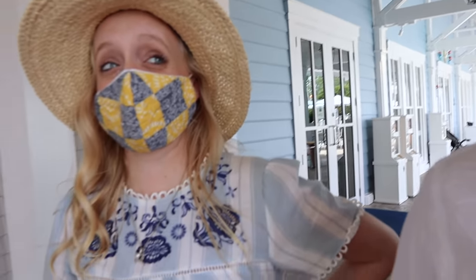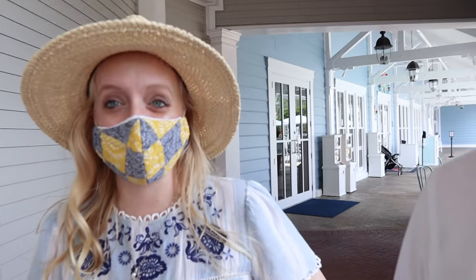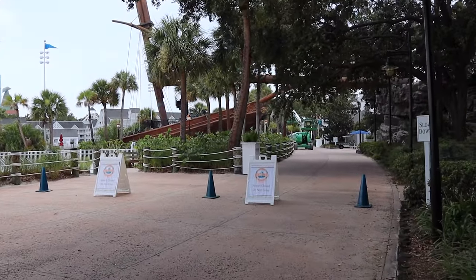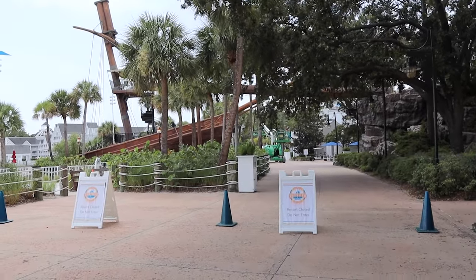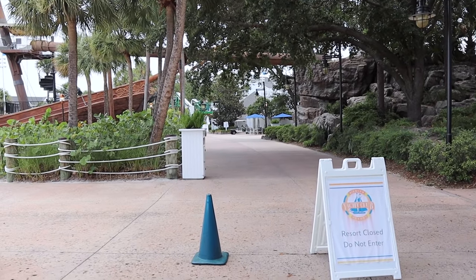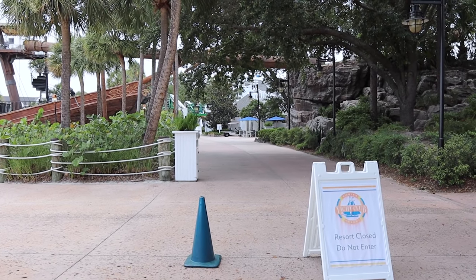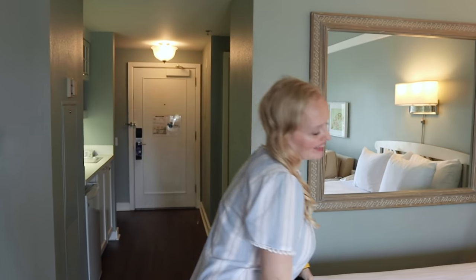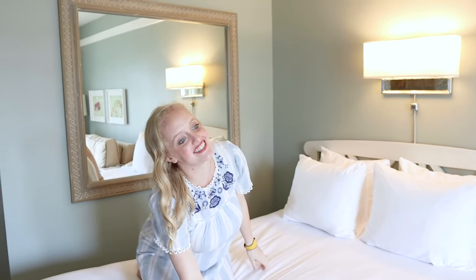I don't know how we're going to make it around the Crescent Lake without stopping. Something that surprised us — we knew the Yacht Club was closed but we didn't realize that the portion of the Crescent Lake walking path for the Yacht Club was also closed. So when I go on a run later, I can't run the full circle.